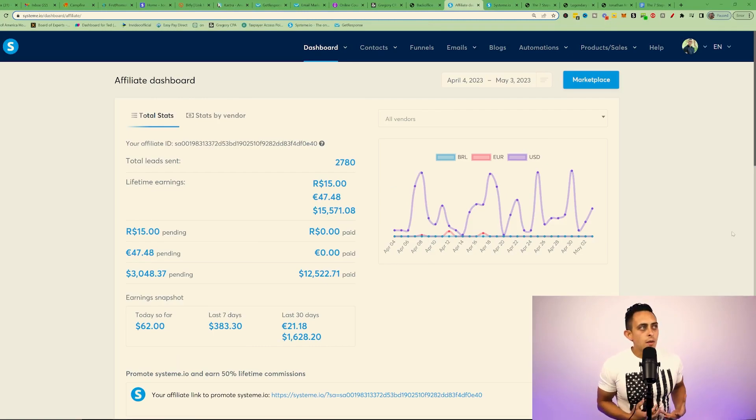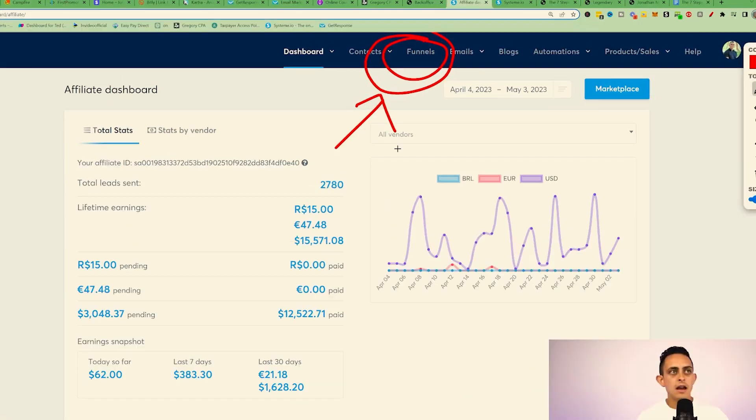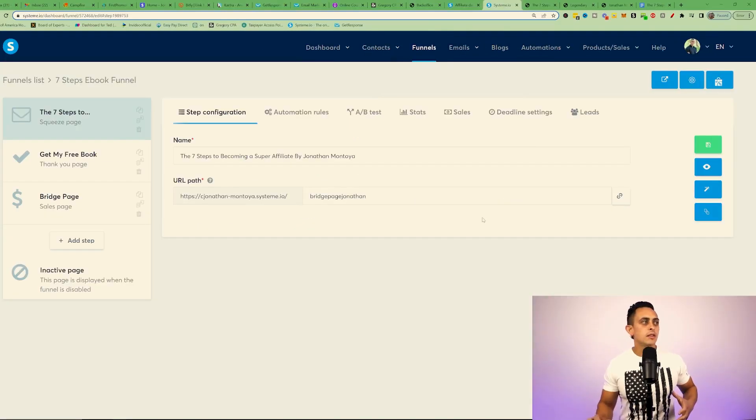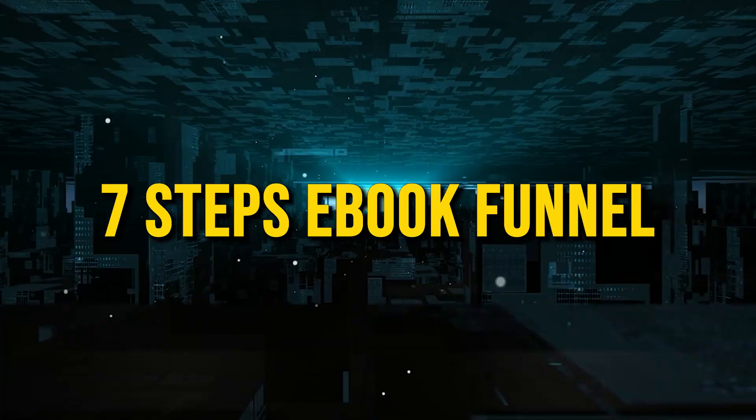I want to share those funnels with you for Systeme.io, and at the end of this video I want to show you my favorite funnel that allows you to build a business and get people to know, like, and trust you. I'm in my Systeme.io affiliate account and I want to show you the funnel I'm going to share with you today. If we go to the funnel section at the top, you can see the first funnel — it's called the Seven Steps Ebook Funnel.